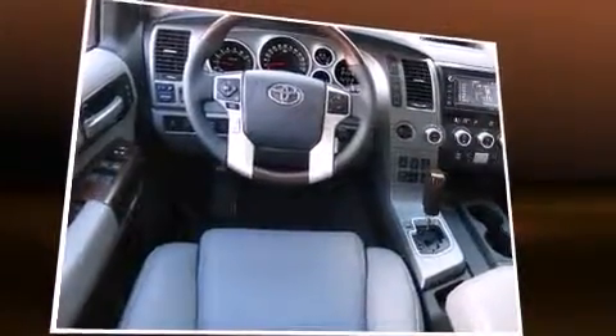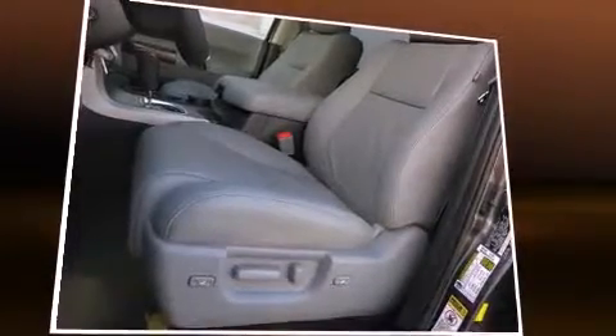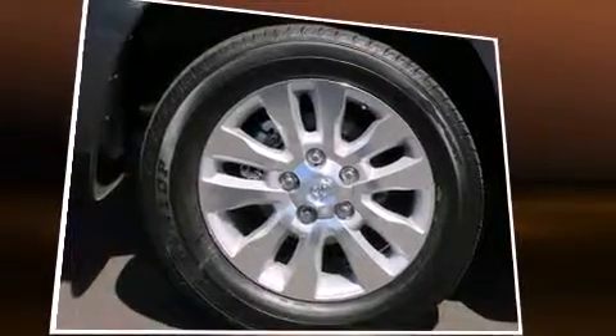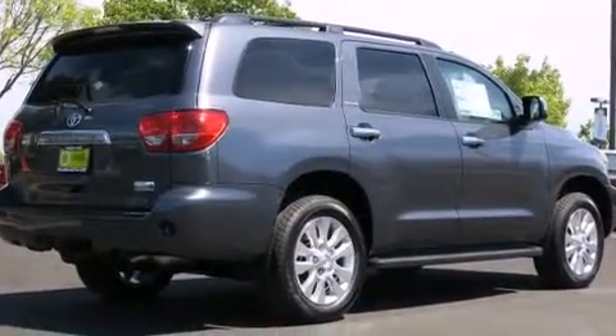It provides features such as leather upholstery, an automatic dimming rearview mirror, blind spot sensor, a trailer hitch, and a power moonroof that opens up the cabin to the natural environment. Rear passengers enjoy seat heating functionality, keeping them warm during the winter months.